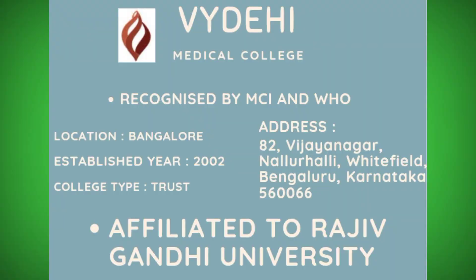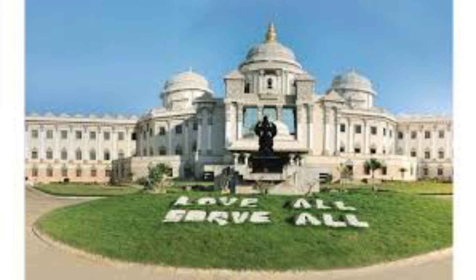Vaidai Medical College is a 20-year-old medical college started by a trust in 2002. It is affiliated to Rajiv Gandhi University and recognized by MCI and the World Health Organization.